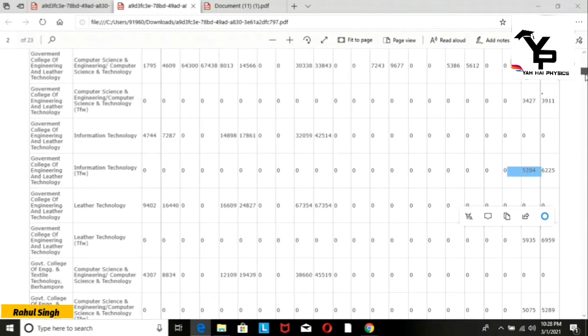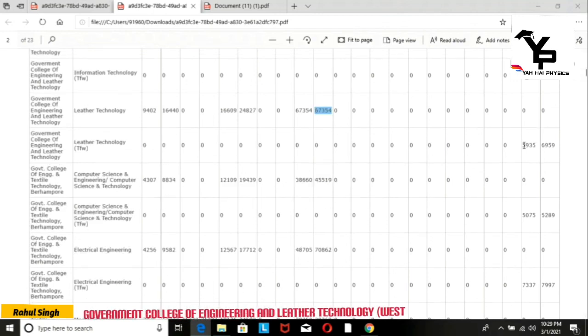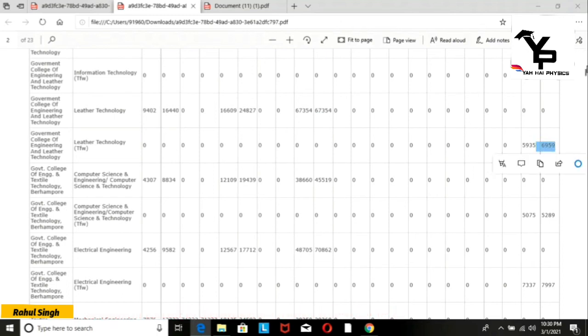For the TfW category in IT, the closing rank was around 6,200. This was your cut-off data for 2019 Round 3.